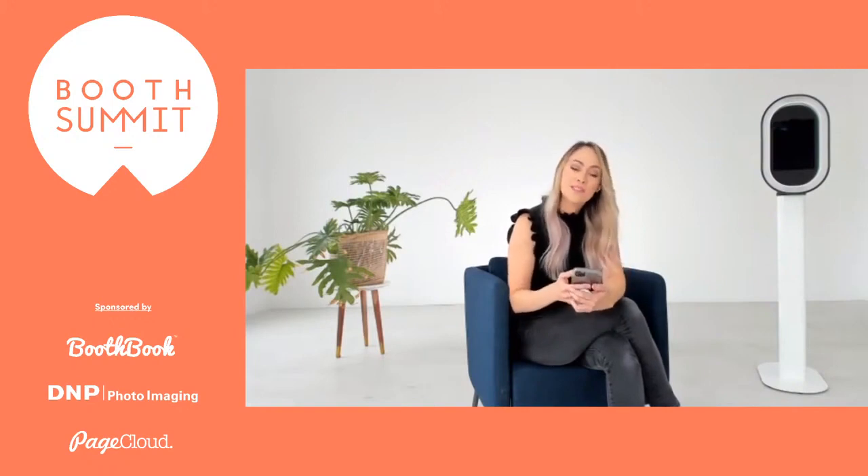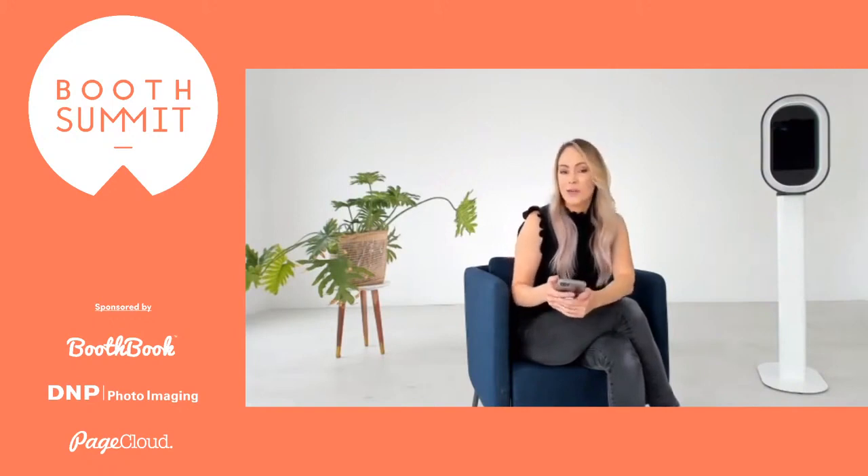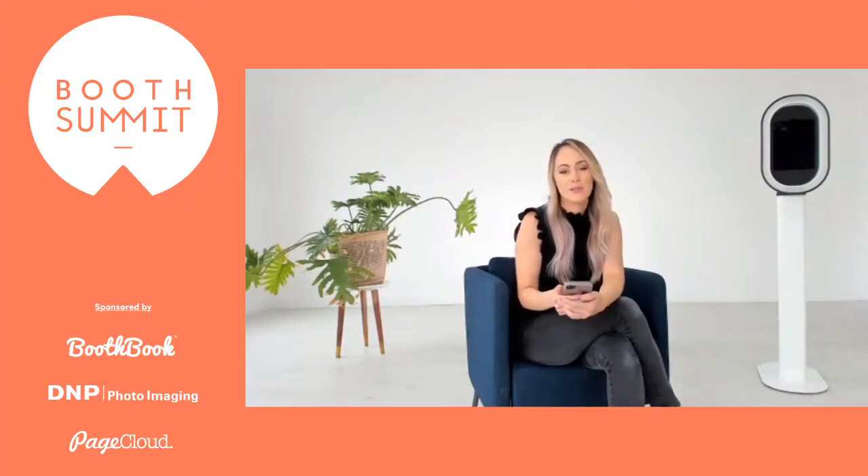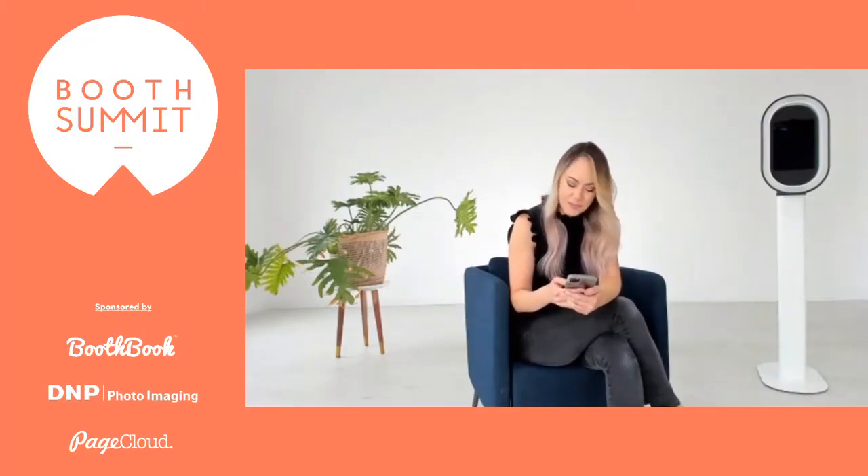I would love it if you guys could keep the comments going in the chat. If you have any questions, please add them in there. We have Amber who is monitoring the YouTube chat, making sure that she writes down all of your questions and will send them over to me for any Q&A time that we have at the end of any presentation.